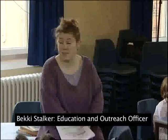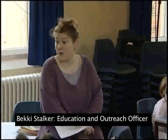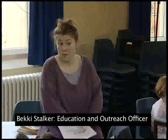This is the Explorers Club on a Saturday morning workshop. The Museum Education and Outreach Officer is leading a session about the history of writing.